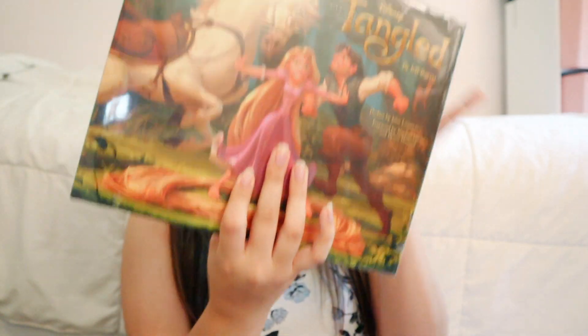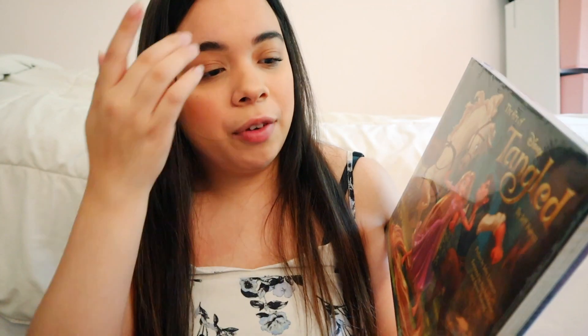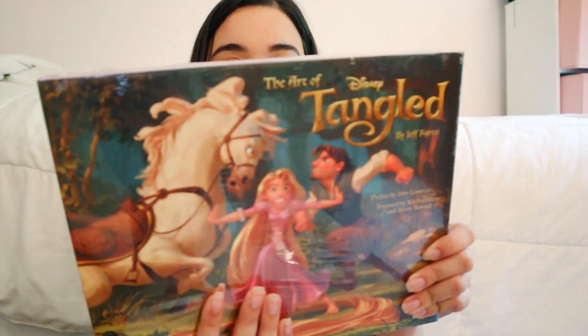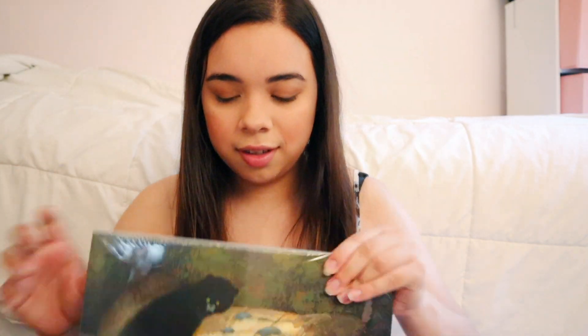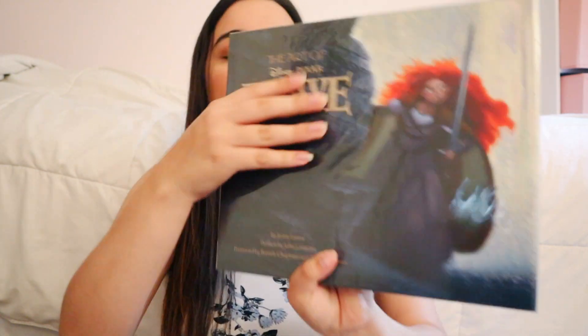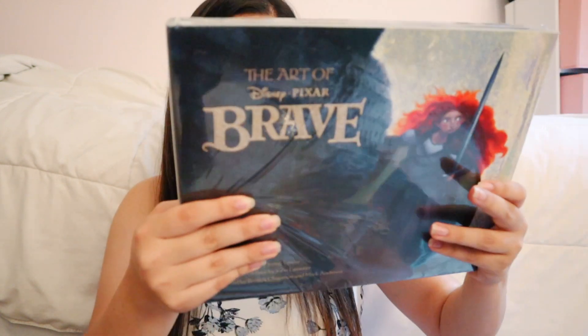The next one I have is Tangled. I want to open this one really, really bad because I actually have not read it. It retailed for $40 and the preface is by John Lasseter. Something I loved about Tangled was the art specifically — I love the lantern scene, but also just how art is interwoven into Rapunzel's life. Next one is Brave — homegirl is Pixar's first princess and I love it. I haven't opened this one and don't really intend to — it's in perfect condition. This one was $40 as well.